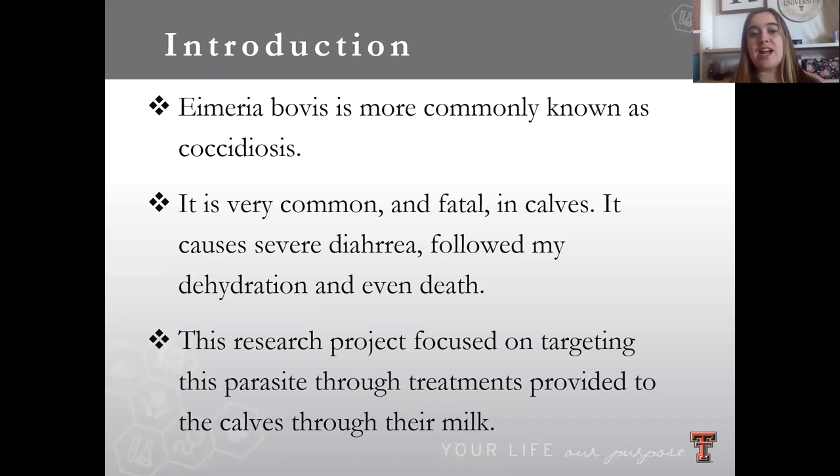The research project that I was specifically focusing on targeted that specific parasite, and it did that through different treatments that were provided to the calves each day in the milk that we gave them.